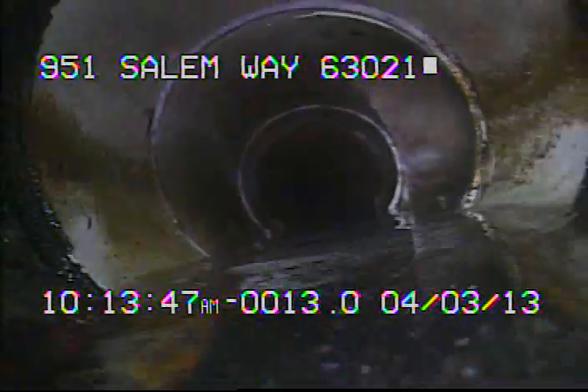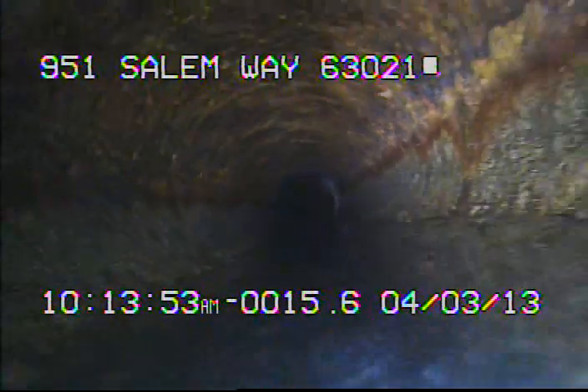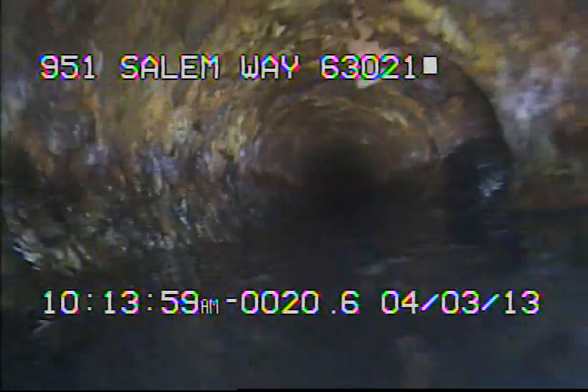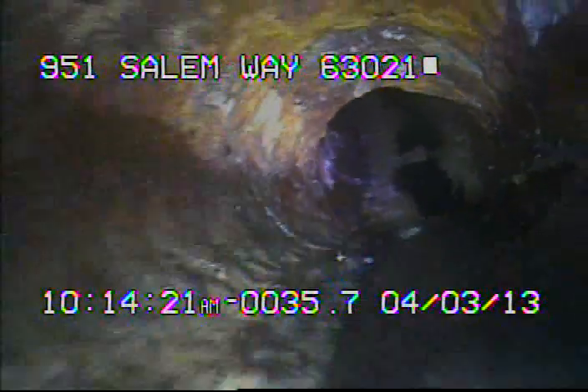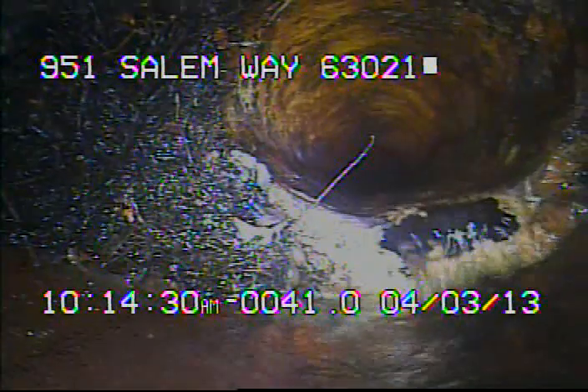Here we're coming back into some newer PVC. And now we're back inside of the original cast iron. Right here we're leaving the cast iron — we're now inside of the 6-inch clay.